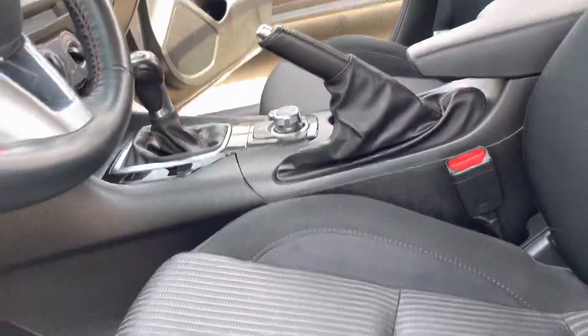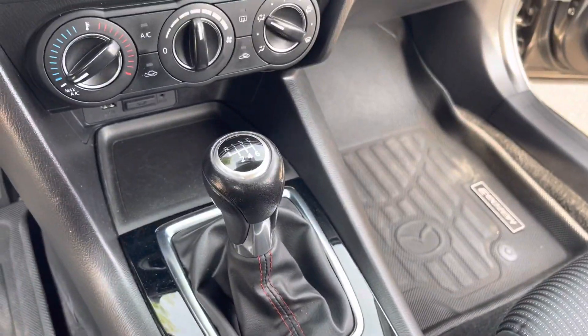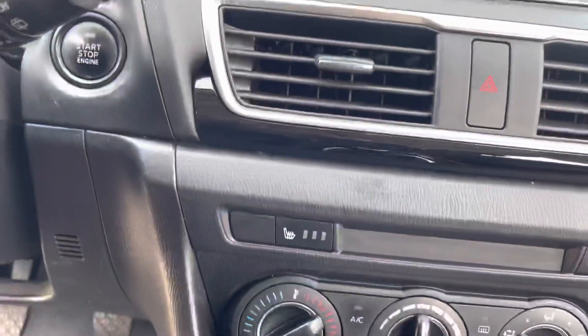If you want to take a look on the inside right here, you can see it's nice and clean. It is a six-speed manual, and it does come with heated seats and your standard climate control.